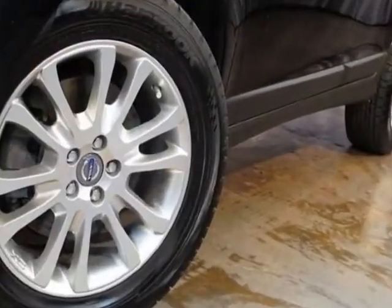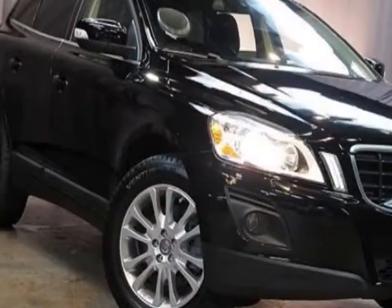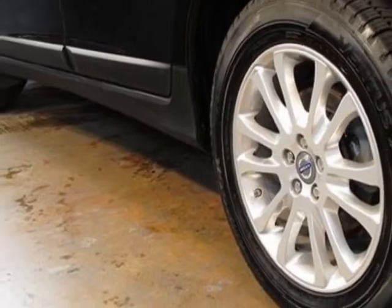This XC60 boasts a 3.0 liter inline-six engine and has a six-speed automatic transmission. Additional options for this vehicle include power windows.